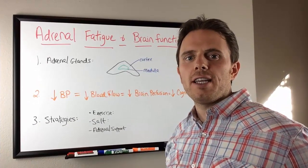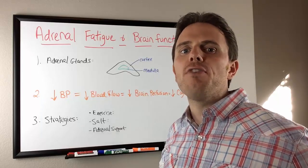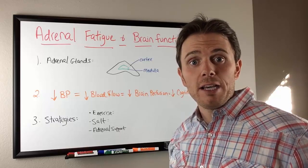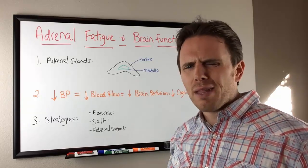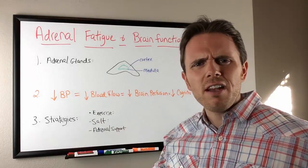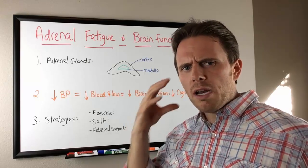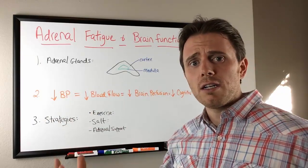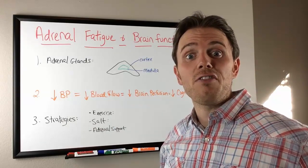Hi there, it's Dr. Justin Marcogianni here. Today's talk is going to be on adrenal fatigue and brain function. One of the most common symptoms I see in my clinic is patients come to me fatigued, feeling tired, with brain fog — they can't quite think clearly and their memory is not sharp. I've already done a couple of videos on brain function with gluten and other foods affecting cognition, and today we're going to go into how your adrenal glands specifically affect that.